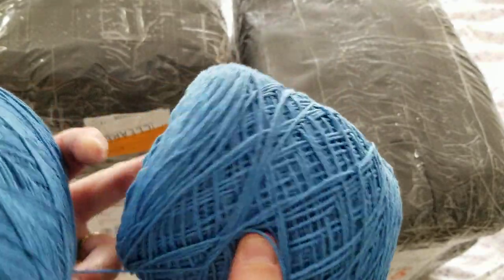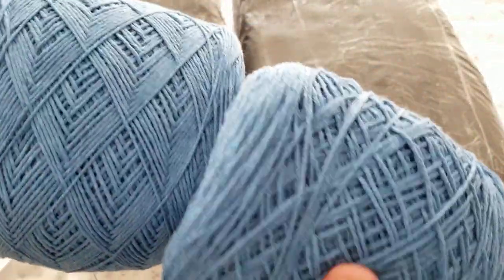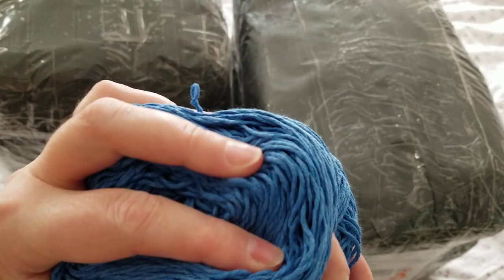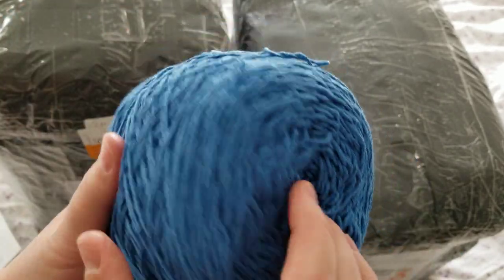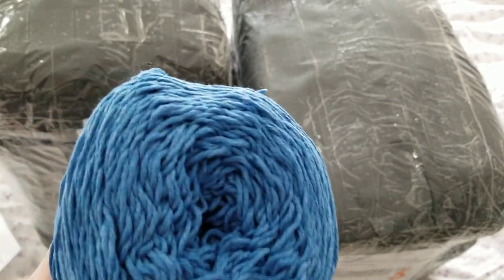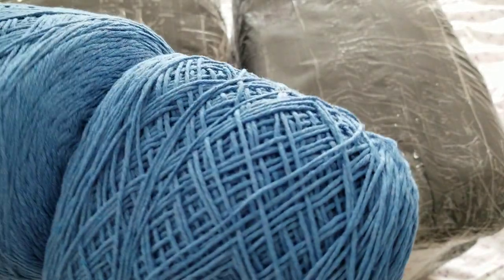If you looked at my previous yarn unboxing, I bought these 100% cotton — it's gorgeous, super soft cotton yarn. I'm waiting for the rest to arrive so I haven't started yet. I'm going to do a tutorial, so stay tuned for that. I'm going to make a cardigan with this gorgeous yarn.